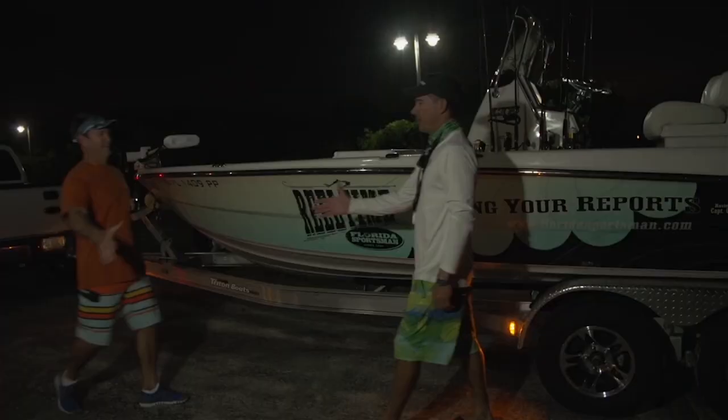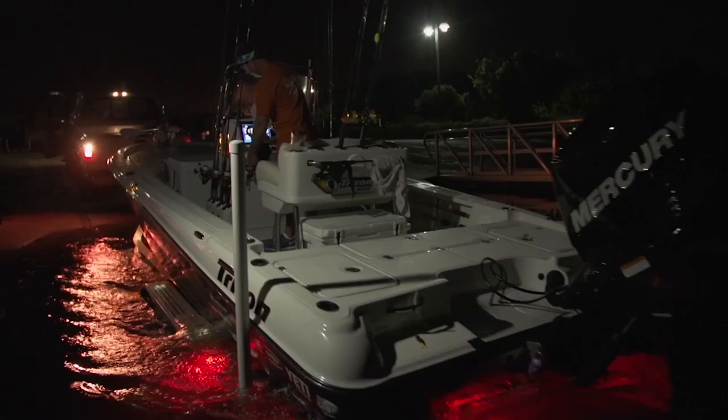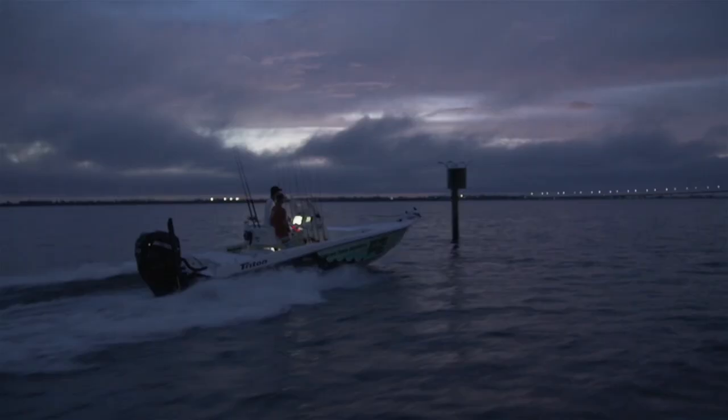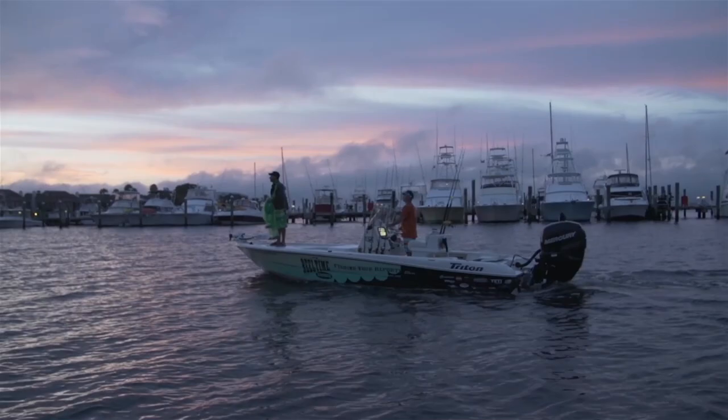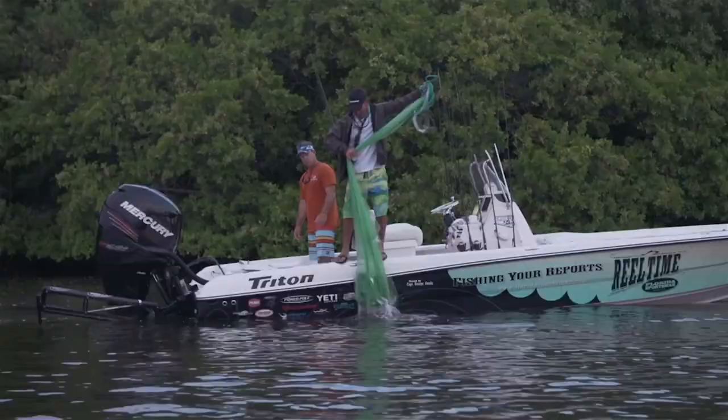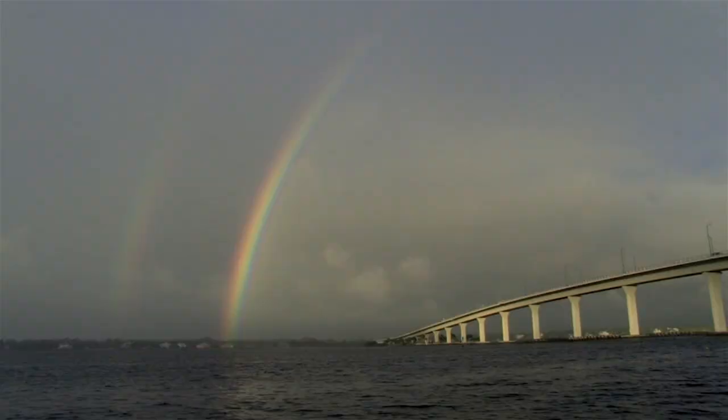Before daybreak we met up with this week's guest host Steve Butcher, aka Full Coverage, and launched the Triton. We're right in the middle of the mullet run here in Stuart. When talking to Steve and checking out the weather, we knew we had an impending cold front. We were going to have a couple hours to get offshore, so our plan was to net a load of mullet, head offshore, and try to get a pelagic bite.